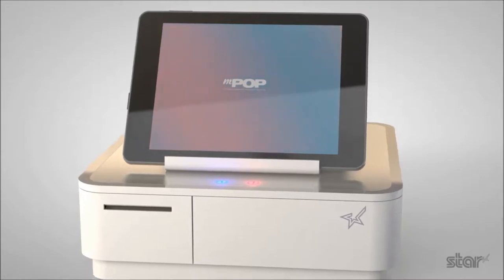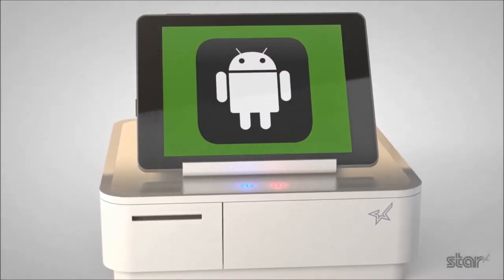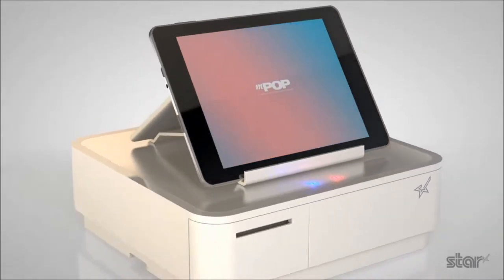MPOP works with all major mobile operating systems including Apple iOS, Android, Windows and Linux, giving retailers the freedom to use the platform which works for them.